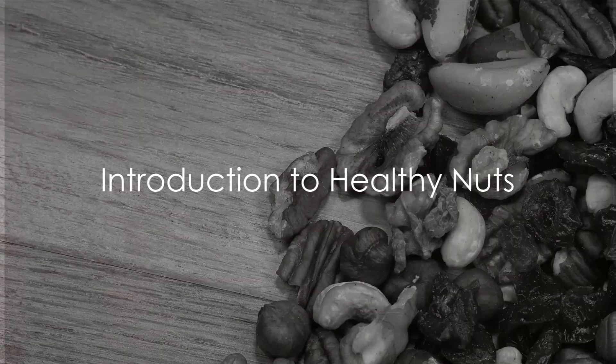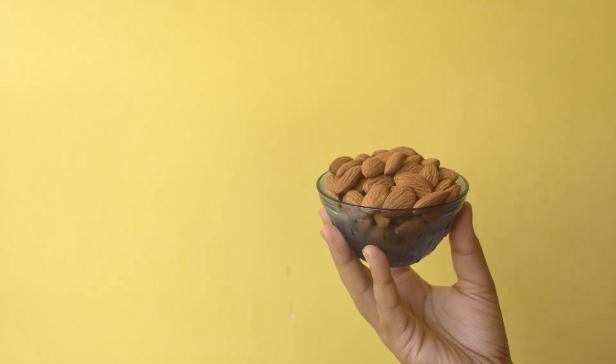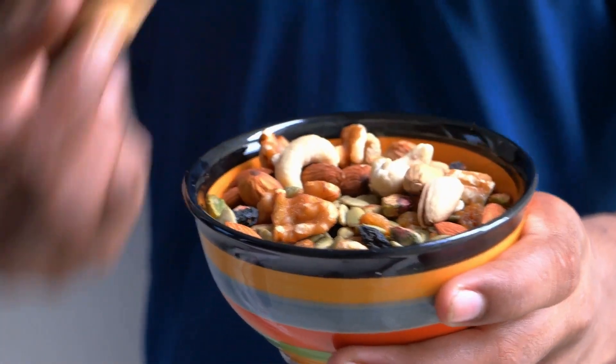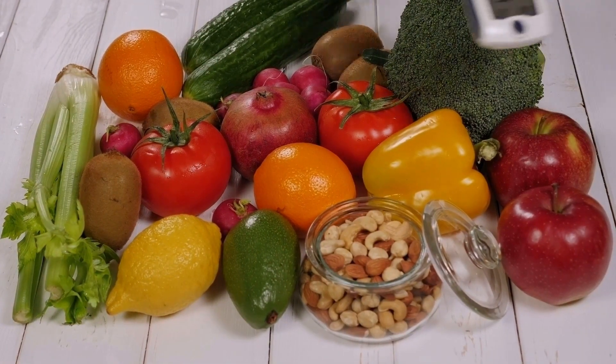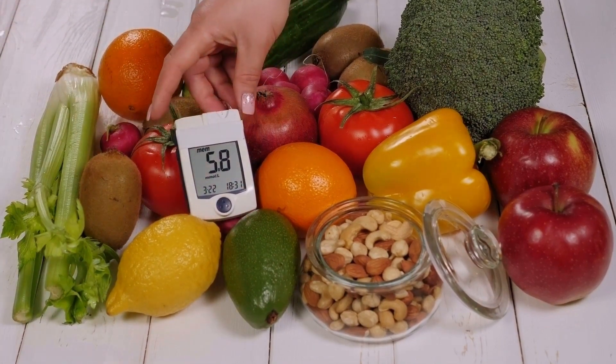Ever wondered how your favourite crunchy snacks can contribute to your health? Nuts, those small packets of power, are not only delicious but also brimming with health benefits. They are a key component of a balanced diet, providing essential fats, fibres, and a variety of vitamins and minerals.